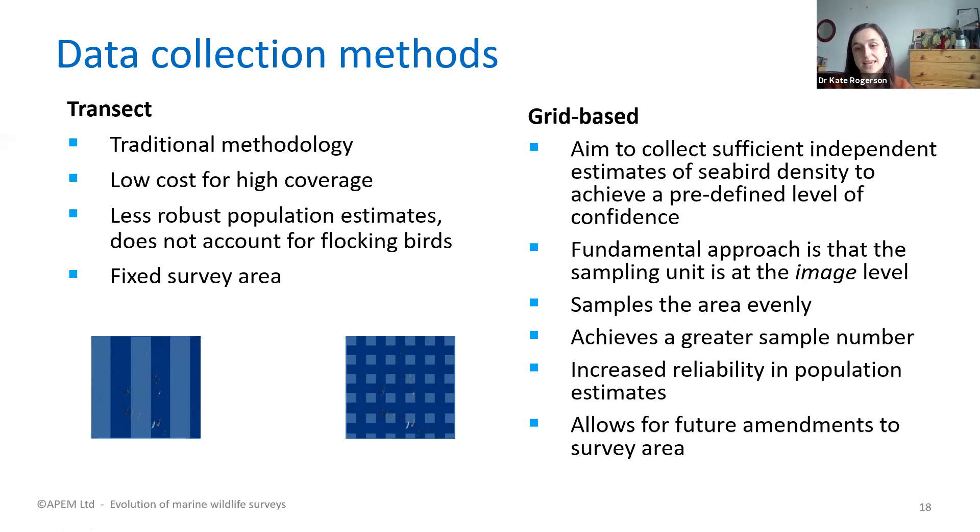A grid-based design has several benefits. If a site changes shape or size, you don't need to change your flight lines — you simply cut them at different lengths, because the even coverage means the survey percentage stays constant regardless of site size. With transects, you would need to redesign flight lines to maintain percentage coverage. Grid-based designs, as set up by APEM with still cameras, produce gaps between images, making all samples independent. This greater number of independent samples improves the reliability and precision of statistical analysis.